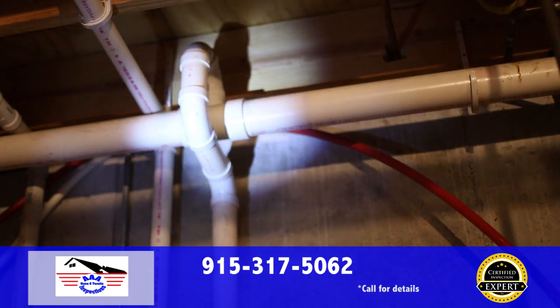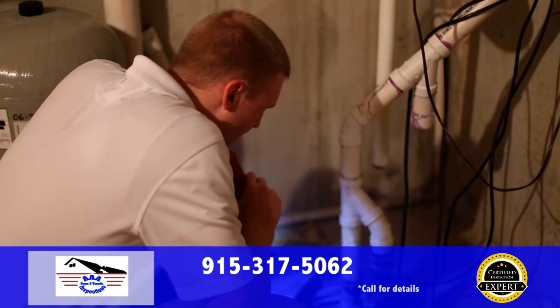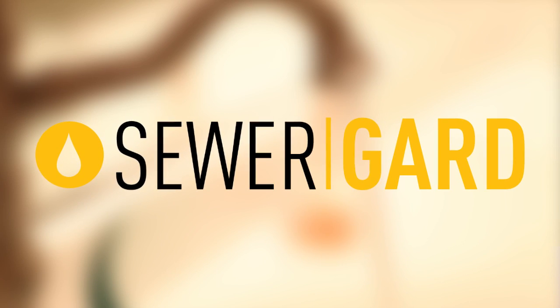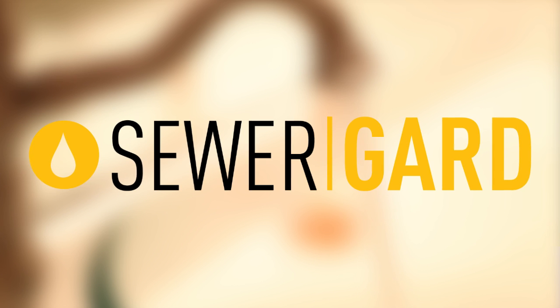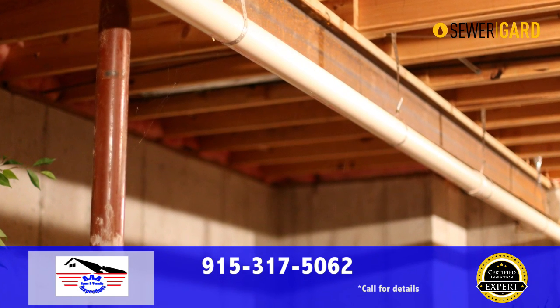Sewer and water lines underground between your home and the street can have issues that go undetected with most inspections. With AAA Home and Termite Inspections, you're covered with our sewer guard protection. If you move in and shortly thereafter your sewer lines or water lines have issues, you're covered up to $4,000.